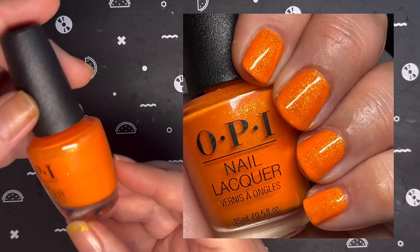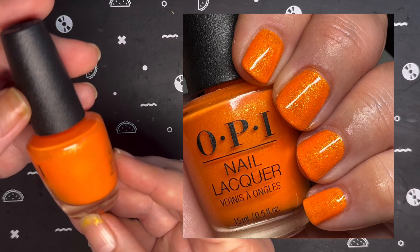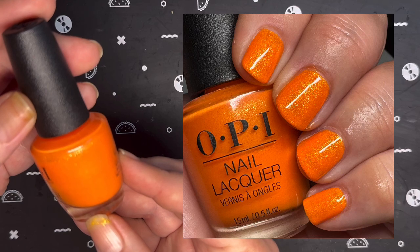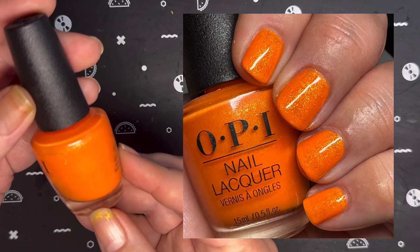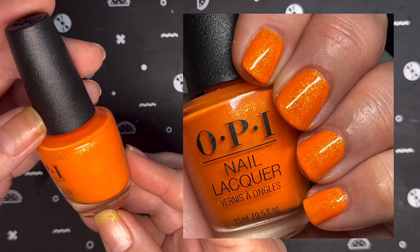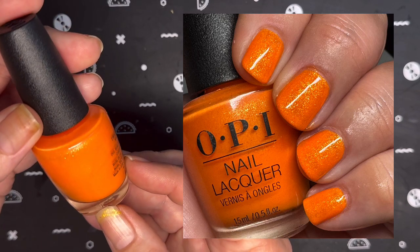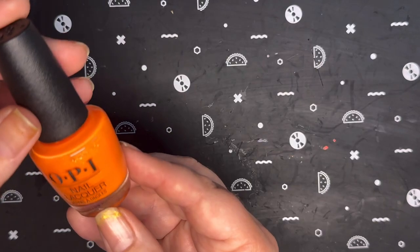Next on my list I have OPI's Mango for It, which came out in the 2022 Power of Hue collection. It is retired now, but it's a brilliant orange base with gold flakies throughout, and I was able to get this opaque in three coats.